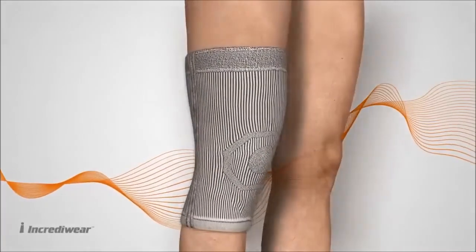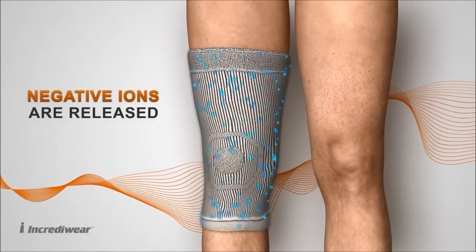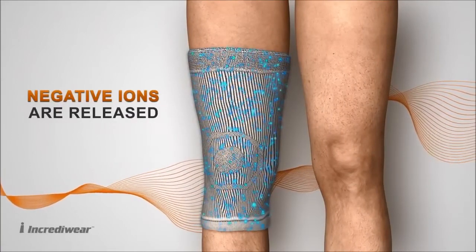When you wear IncrediWear on your targeted area of pain, semiconductors release negative ions into your body, as the germanium and carbon fibres come in contact with your body heat.